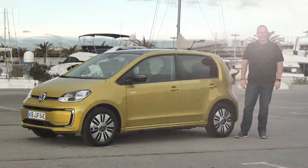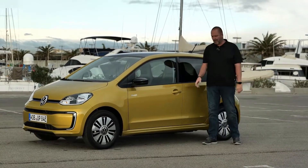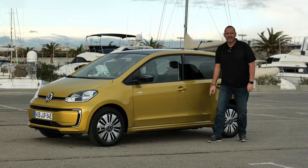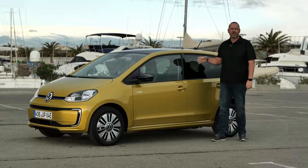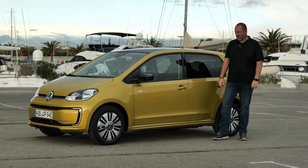The Volkswagen e-up is 3 meters 60 in length, the same as the standard up, and features a wheelbase of 2 meters 42. Importantly, the battery is mounted down between the axles and is now more compact than in the predecessor, so it doesn't require extra volume and there are no negative impacts on the interior space.